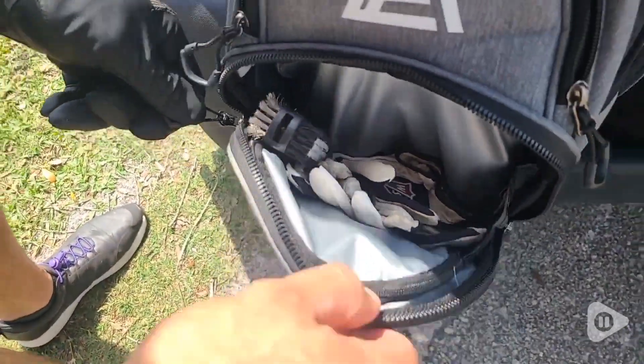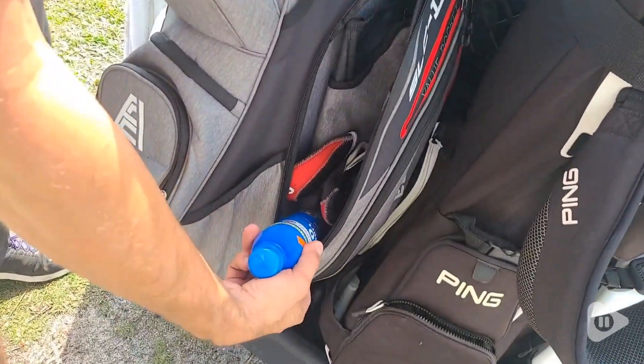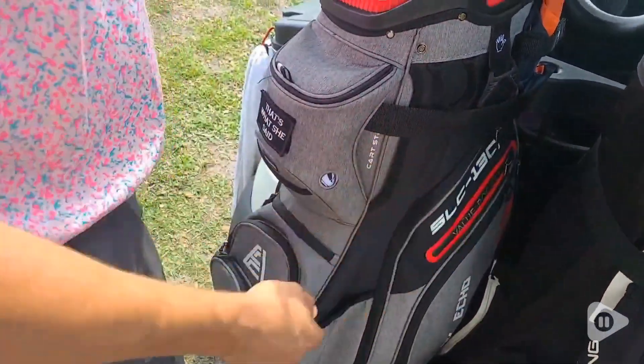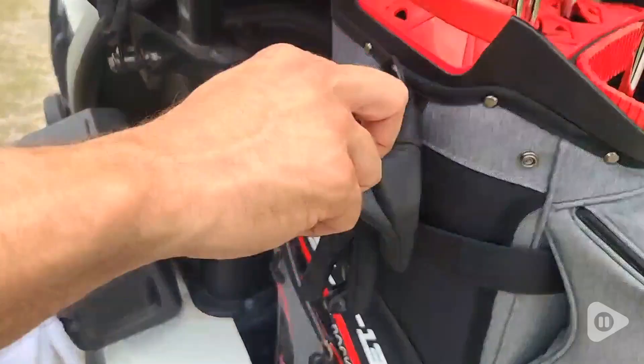It also stands up on its own when it is fully loaded. The club slots fit the oversized grips that my husband uses, so if you're worried about that, it will fit perfectly. The bag itself is not heavy, and the shoulder strap is very comfortable and makes transportation easy.